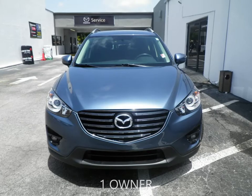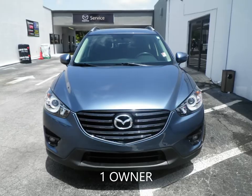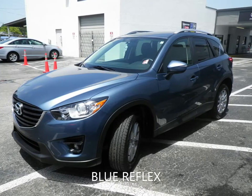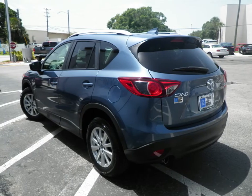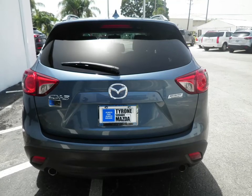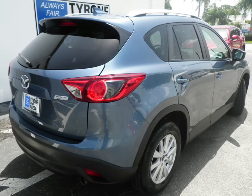Looking for a CX-5? Tyrone Square Mazda has a great selection. This 2016 Mazda CX-5 Touring has a 2.5-liter four-cylinder engine coupled with a six-speed automatic transmission and is ready for delivery.